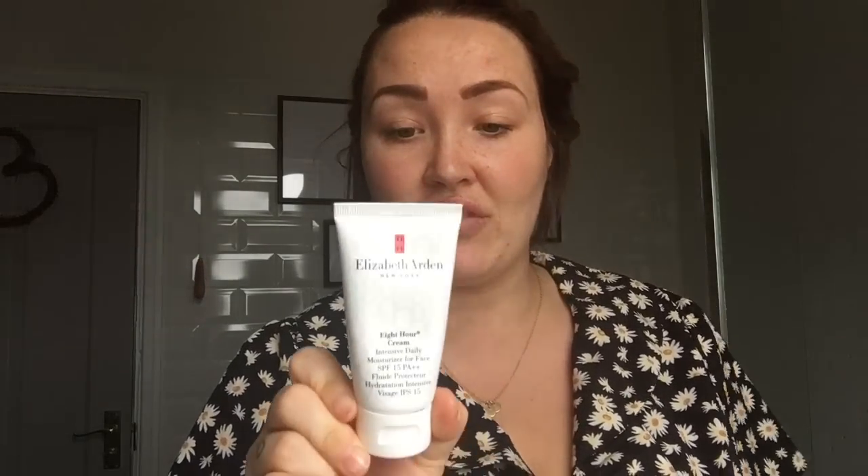But this one — it's got SPF 15 in it, it's the hydration intense 8 hour cream, and it has had so many good reviews online. I've got the Elizabeth Arden New York 8 Hour Cream, and you get 50ml. It was a pricey little number at £30, but a little goes a hell of a long way. I've been using it a week, just a pea-sized amount on my skin. It is so thick and creamy — look how far that tiny amount goes.